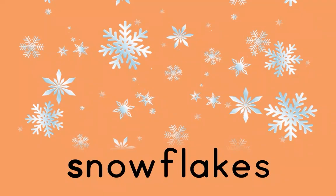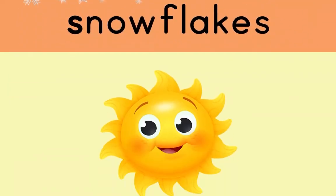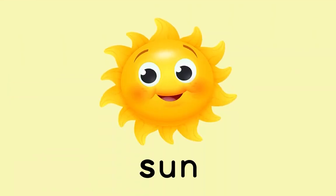Snowflakes! S-S-Snowflakes! Snowflakes! S-S-S, snowflakes! S-S-S, sun!